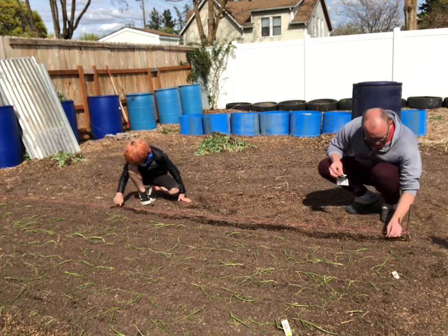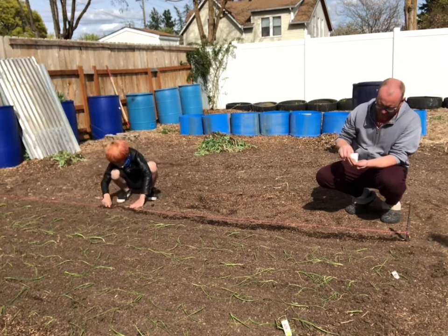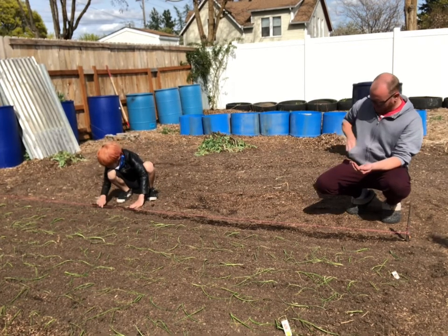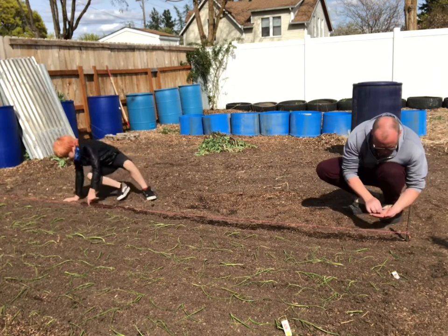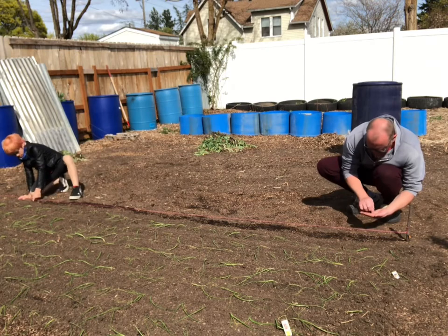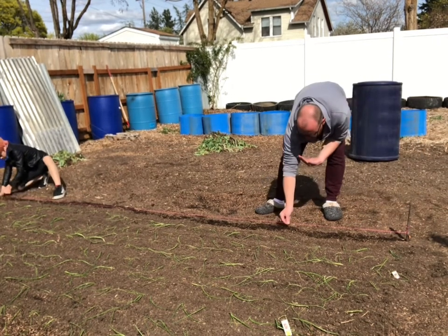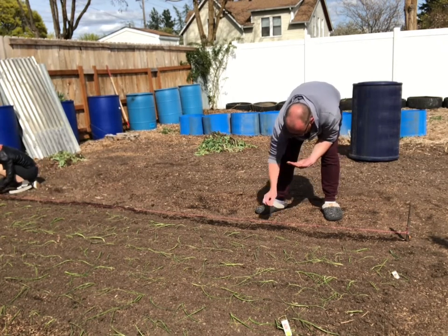We're getting stuff in the ground now, so I'm kind of excited about that. I have four different varieties of onions: the Walla Walla sweets, a white Spanish sweet, a red onion, and a yellow onion — pretty cool. My son was very excited to get in the garden with me and get planting, which was really nice. He loves brussels sprouts and he loves planting them.